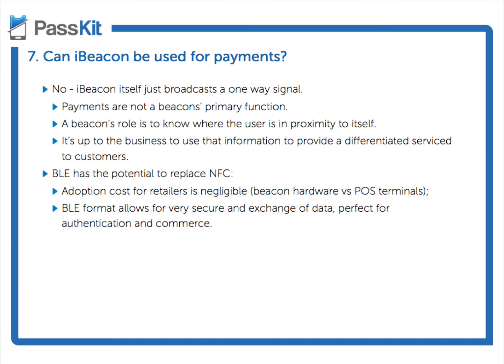So payments right now are not the beacon's primary function. Its primary function is to provide a differentiated service based on a user's proximity, and this is where proximity marketing ties in to beacons and how you deploy it for its purpose.